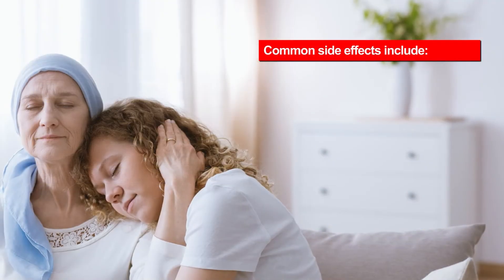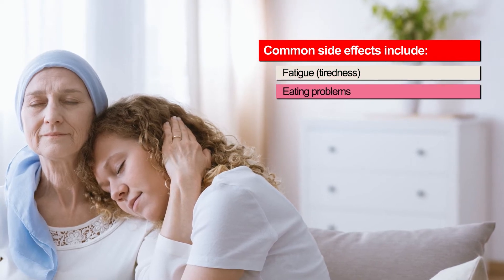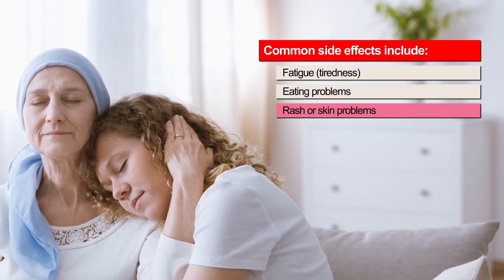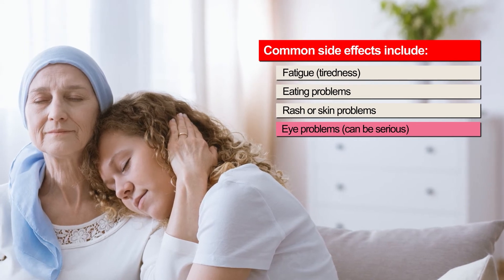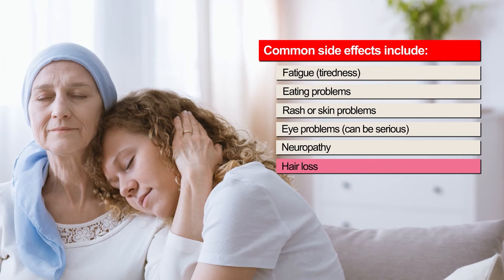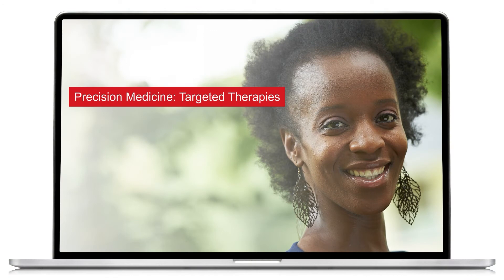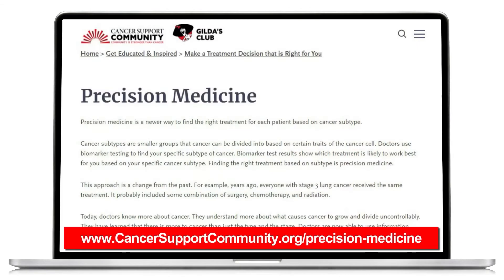Common side effects of targeted therapy include fatigue or tiredness, eating and digestion problems, rash or skin problems, eye problems — these can be serious, so tell your doctor — neuropathy, hair loss, and nail changes. To learn more about targeted therapy, watch the Cancer Support Community's eLearning Quick Guide on Precision Medicine: Targeted Therapies, or visit www.cancersupportcommunity.org/precision-medicine.